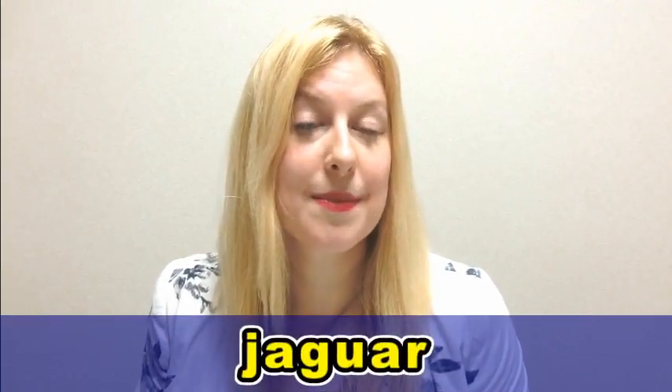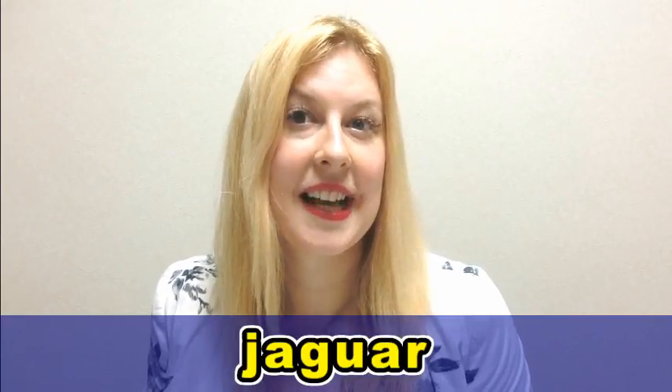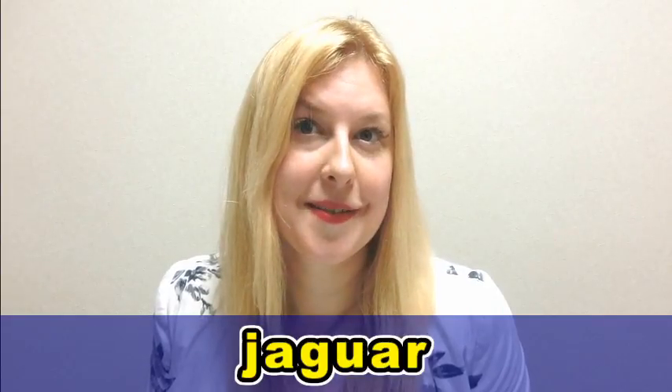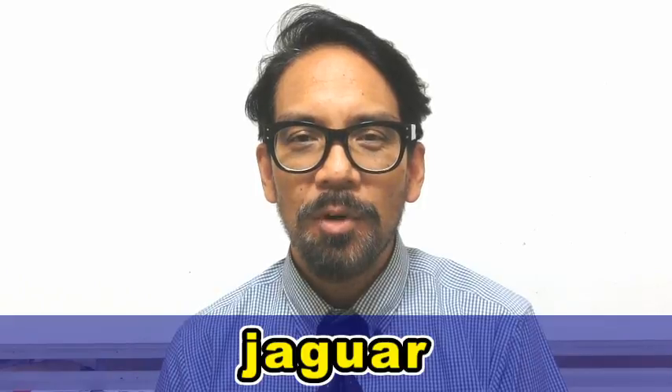Now, let's practice the pronunciation. Please repeat after us. Jaguar. Jaguar. Jaguar. Jaguar.